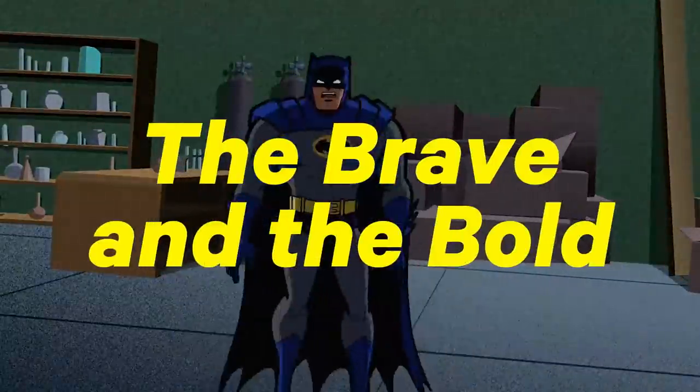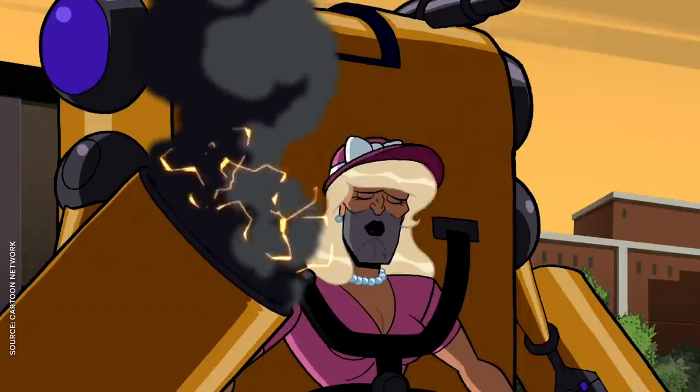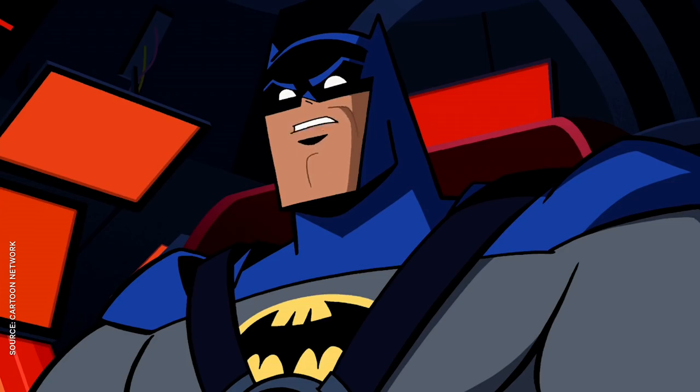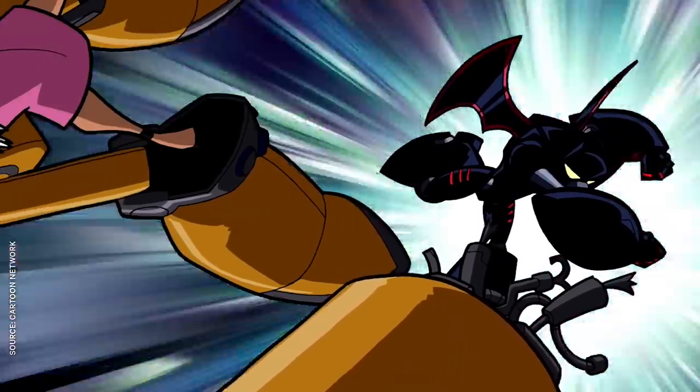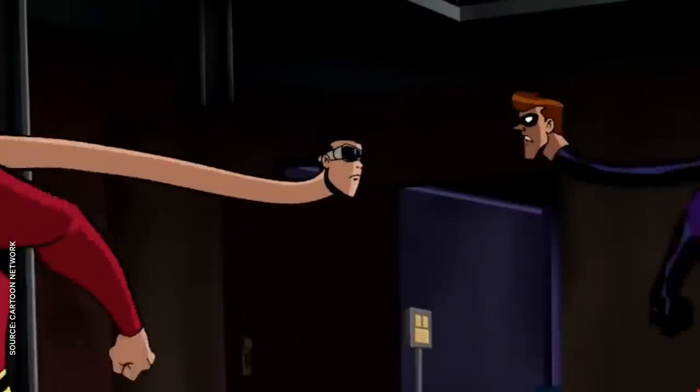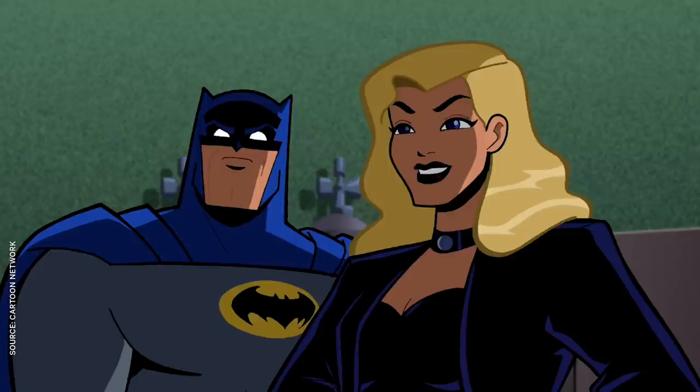Not like the Brave and the Bold did. Instead of another take on the grimdark Avenger of the night, this series threw back to the wacky Batman of the 50s. Everything about this show is just joyous and hilarious and fun. There's so many amazing DC cameos and guest stars. It's also my favorite musical anything ever. The Music Meister is amazing.